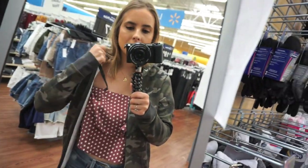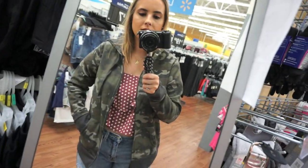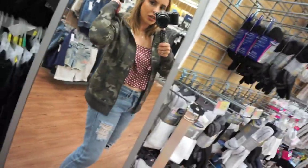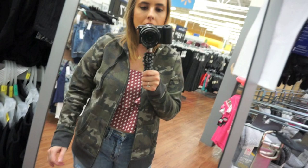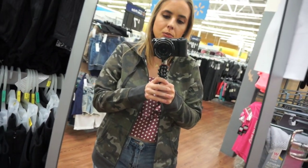This is that camo hoodie that I wanted to try on. This is in a size medium, which is an 8-10, I believe. I would probably get a large for a more oversized fit, but it is cute. I like the hood, I like the gray. I just bought a cropped one though, so I think I'm going to hold out on this. But if you're in need of a camo sweatshirt, this is super cute.